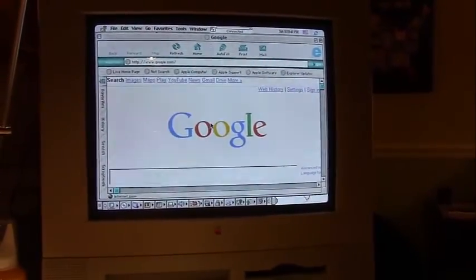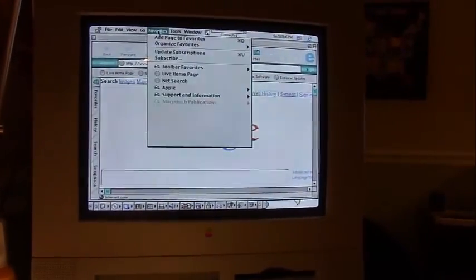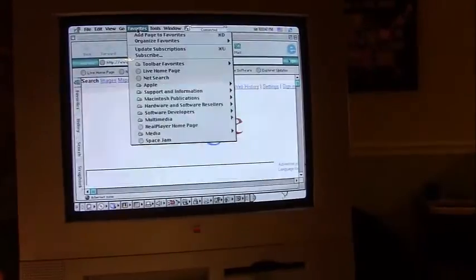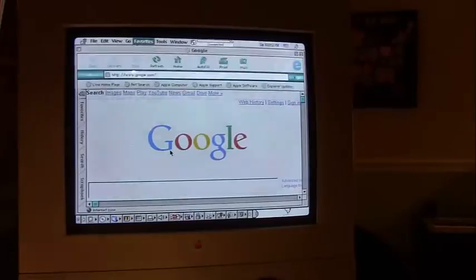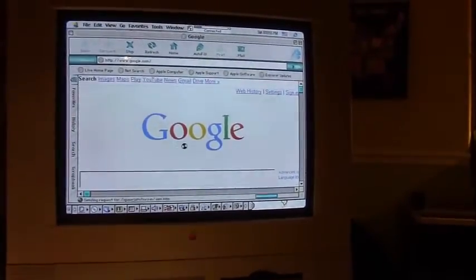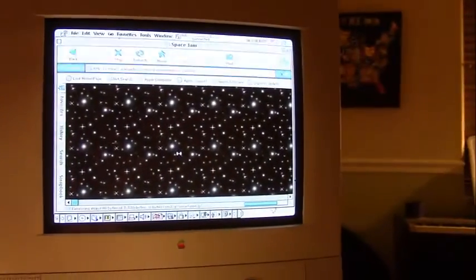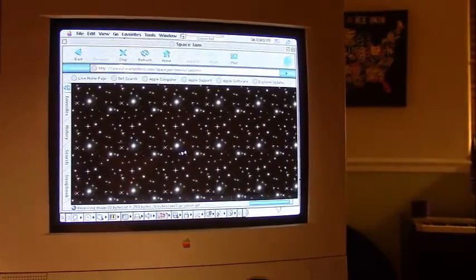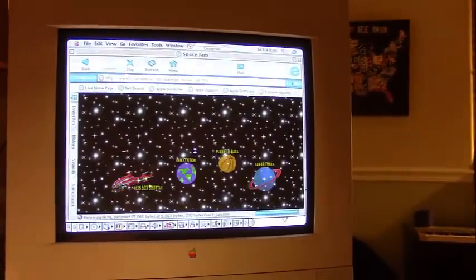It took a good minute or so, but you can see how slow that was compared to how it would be on DSL or broadband. I'm going to go to my favorites and open up the Space Jam website. Space Jam was a movie that came out in 1996, and Warner Bros. picture studios still have the original 1996 website up — completely unchanged.